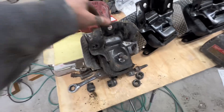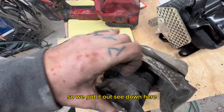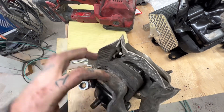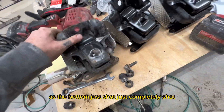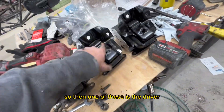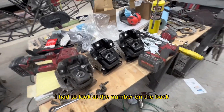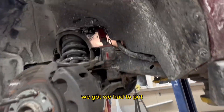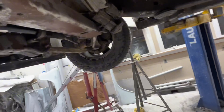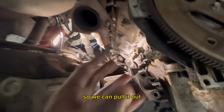We got it out. See down here — that's the bottom, just completely shot. One of these is the driver side. Looking at the number on the back, we had to put the shim here and the shim back there to turn the motor that way so we could pull it out.